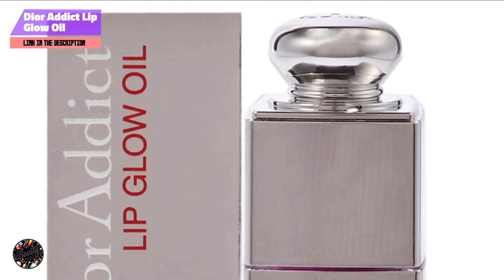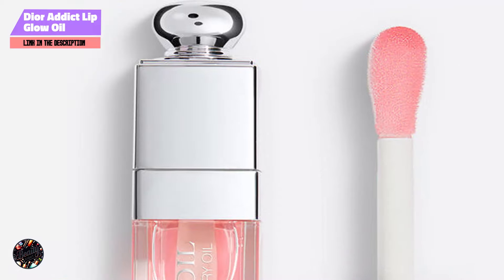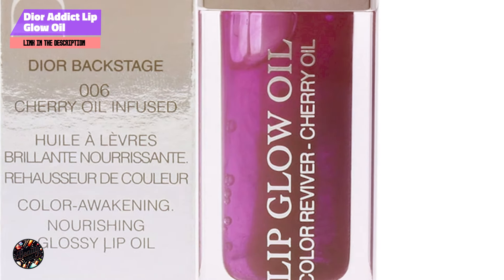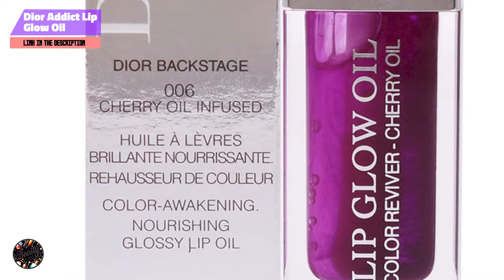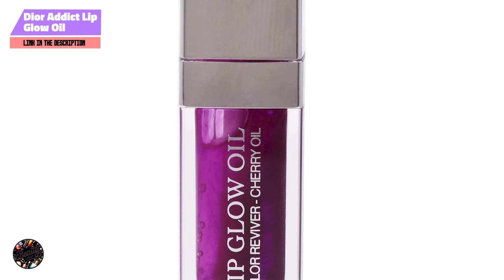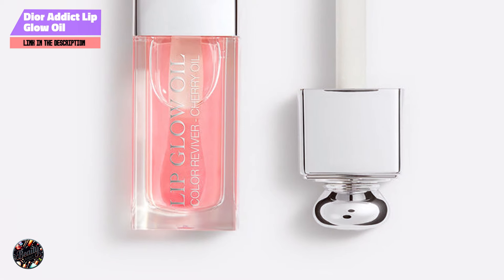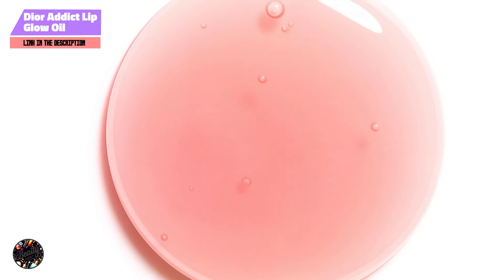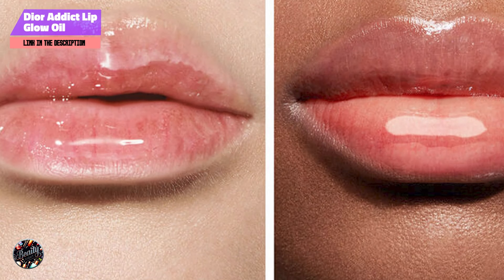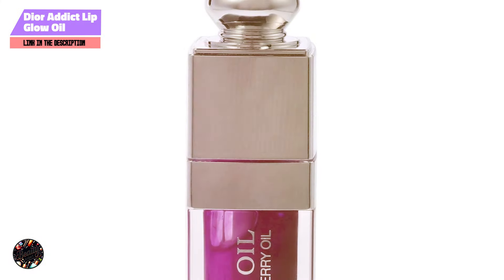Dior Addict Lip Glow Oil offers several benefits, including its hydrating properties, glossy finish, and personalized color. The cherry oil and other nourishing ingredients keep your lips soft and smooth, while the gloss adds a touch of shine. To apply, use the applicator wand to swipe the lip oil across your lips, starting in the center and working your way outwards. The formula adapts to your natural pH, providing a unique color that enhances your individual beauty. The gloss glides on effortlessly, delivering an even layer of color without any mess, and the hydrating formula ensures that your lips stay comfortable throughout the day.